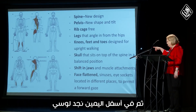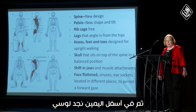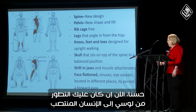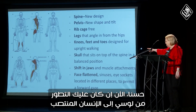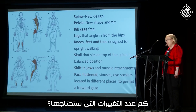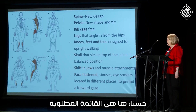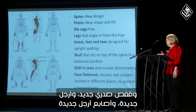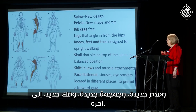And then bottom right is Lucy. Anybody heard of Lucy? If you had to evolve from Lucy to Homo erectus, how many changes would you need? They're listed there: you need a new spine, new pelvis, new rib cage, new legs, new toes and feet, skull, jaws, face, and more.